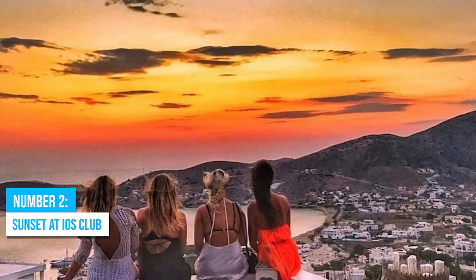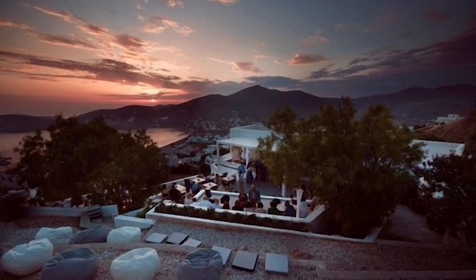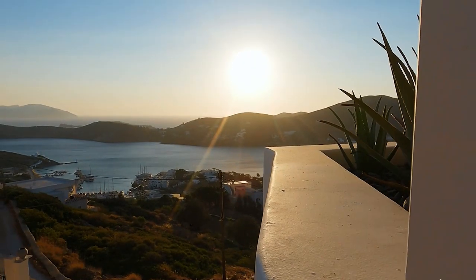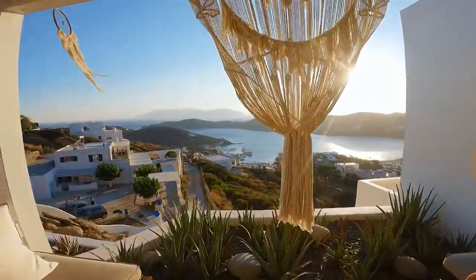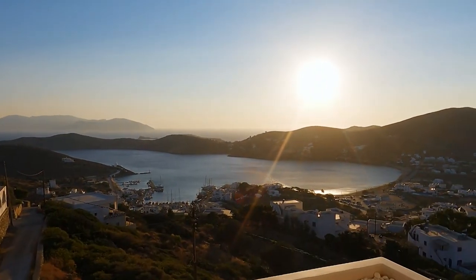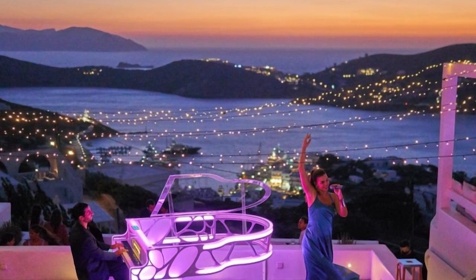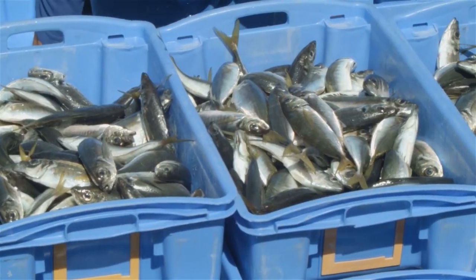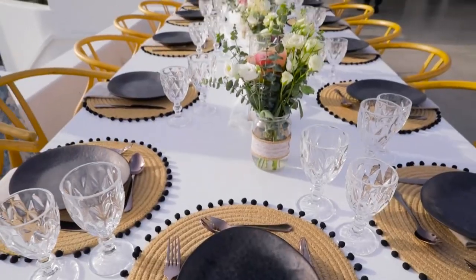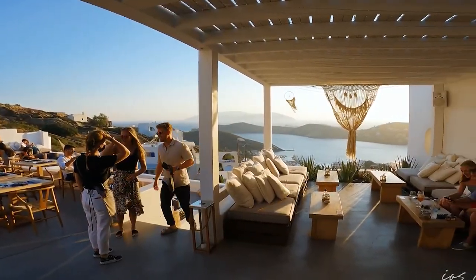Number 2: Sunset at Ios Club. Take your Ios adventure to the next level with a visit to the iconic Ios Club. Situated in Hora, this popular sunset dining bar promises an experience like no other. The view of the island's harbor from Ios Club is unbelievable and will leave you in awe. This energetic spot is known for its mesmerizing sunsets that paint the sky with vibrant hues, creating a romantic setting. Indulge your senses with delicious cuisine and refreshing beverages, from freshly caught fish to mouth-watering dishes. Savor each bite while relishing the gentle caress of the sea breeze.